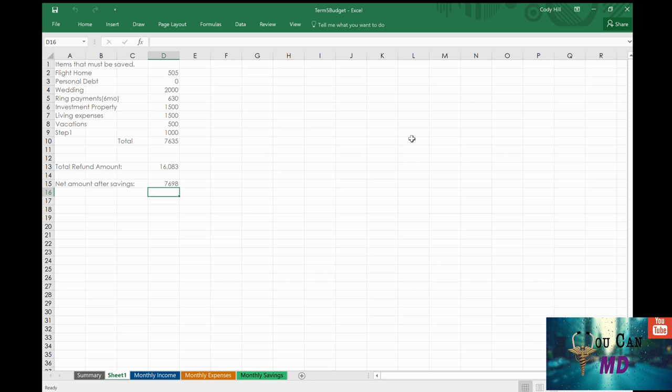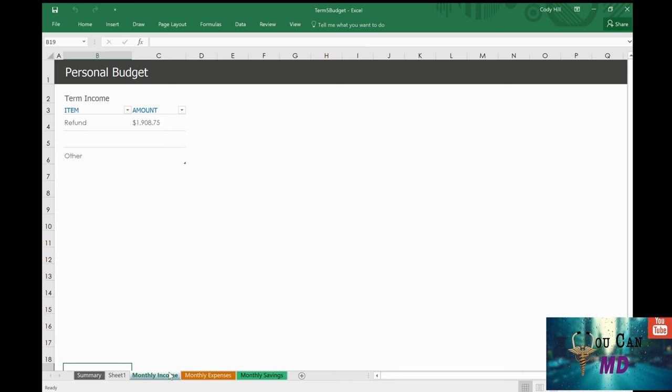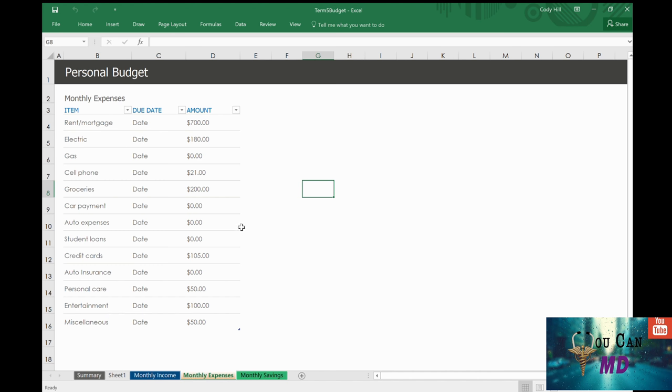Here's an Excel sheet that I use. I use loans to pay for school, so my total loan amount was sixteen thousand eight hundred and eighty-three dollars. I factored in all my summertime expenses: my flight home, planning a wedding, loan payments, setting some aside for investment properties, living expenses, vacations, and saving money to pay for my Step 1 exam. Those came out to seven thousand six hundred and thirty-five dollars, which I subtracted, then split the remaining amount into five months — giving me a total monthly income of roughly nineteen hundred dollars.